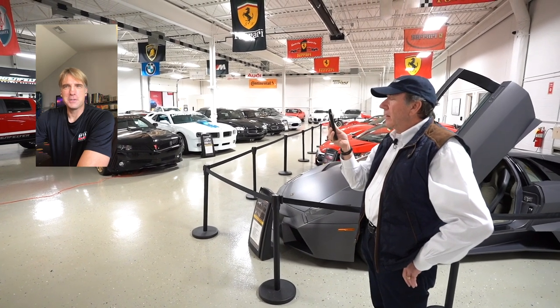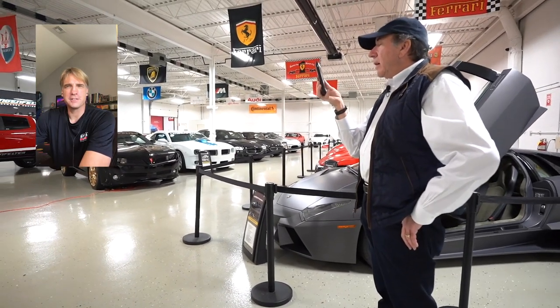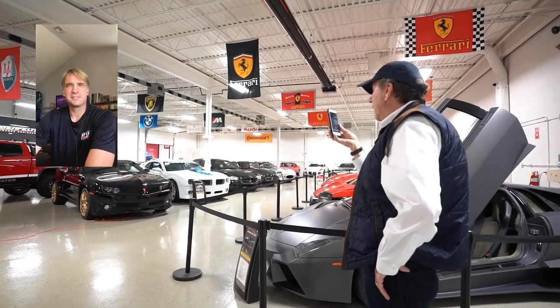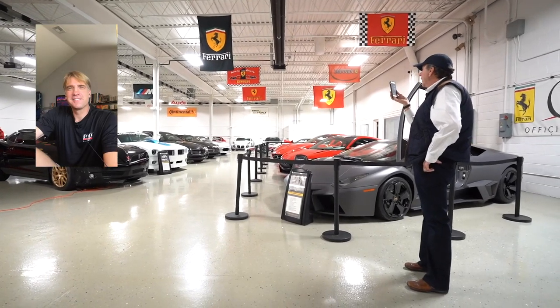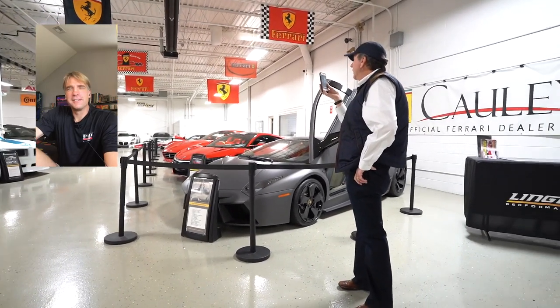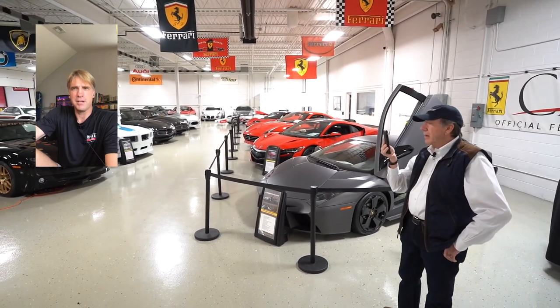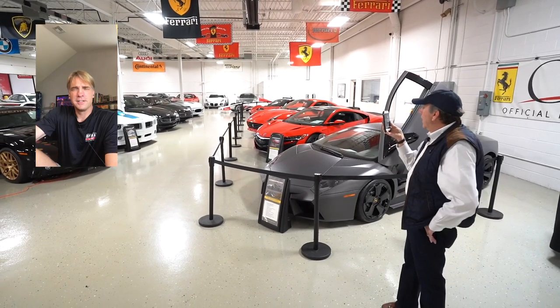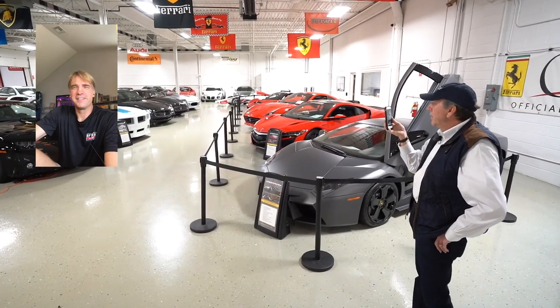Ken, we can't thank you enough for sharing your collection with us. I know I follow you on Twitter and I'd encourage anyone else to do the same — as soon as you get a car you like to share it with folks there, and it's great to see the latest additions to your fantastic collection. Thanks Jim — it's passion that drives all of this. There are a lot of very passionate car people out there. What a shame it would be if we had all these cars and didn't share them. If you ever have an opportunity to go to one of the charity events, jump at the chance — it's a phenomenal collection and there aren't many like it in the world.